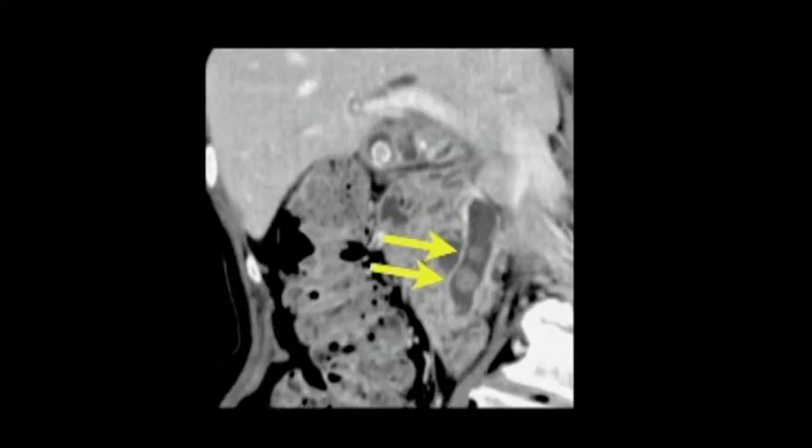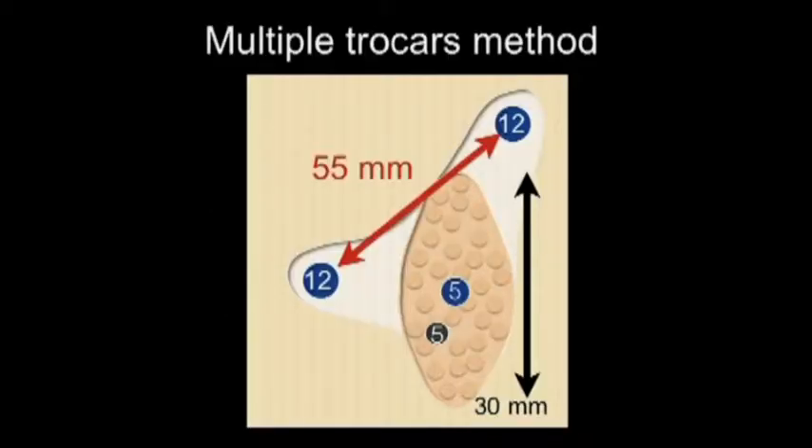CT scan demonstrated two CBD stones. This slide shows the trocar placement of our method. We are doing a multiple trocar method.